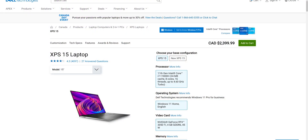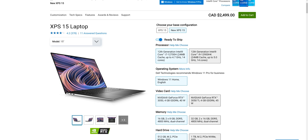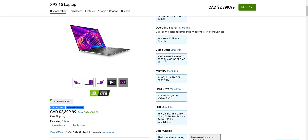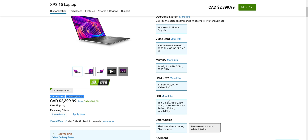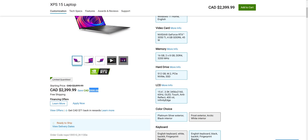Let's look at the specs and ask ourselves what is best for us. Looking at the XPS 15 — last year's model is the 9510 and the new one is the 9520. You click a button and it gives you the updated model. The 9510 has the 3050 Ti, 16GB of DDR4 RAM, a 512GB drive, and a 3.5K touchscreen. It's $500 off, so it's $2,399 — a good price. You're a creator thinking about this, and you could be putting that $500 toward something else like a new lens.